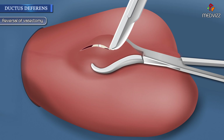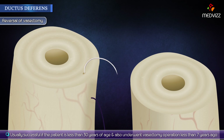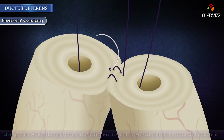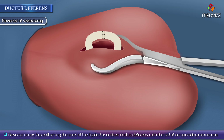Reversal of a vasectomy is usually successful if the patient is less than 30 years of age and also underwent the vasectomy operation less than 7 years ago. Reversal occurs by reattaching the ends of the ligated or excised ductus deferens with the aid of an operating microscope.